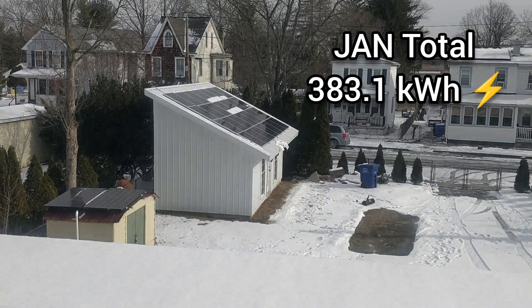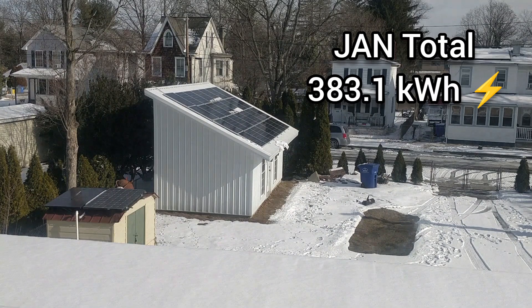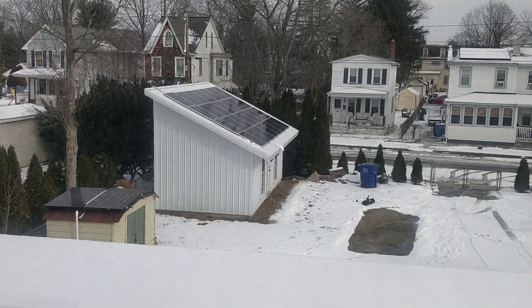383.1 kilowatt-hours was the total energy the solar panels were able to generate for the month of January. Thank you for watching — hope the video was helpful. See you in the next one.